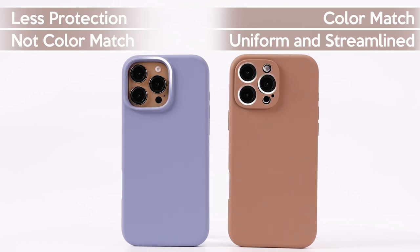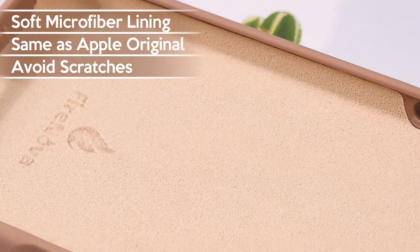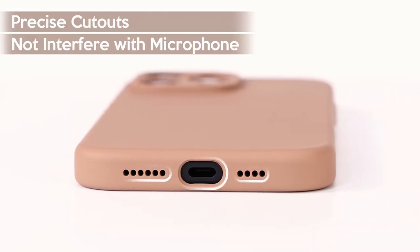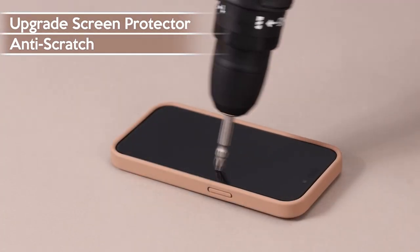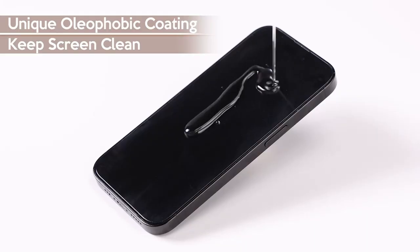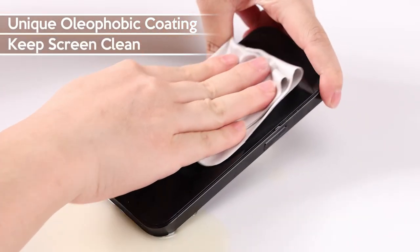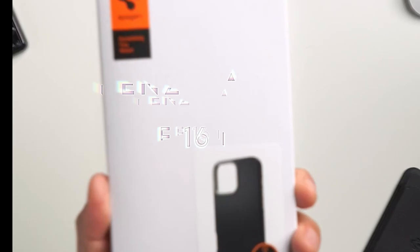The Fire Nova also comes with a two-pack of screen protectors. These aren't just any protectors — they're 9H hardness tempered glass with military-grade explosion-proof tech. They're super easy to install, bubble-free, and resistant to fingerprints, and they don't affect your screen's clarity or responsiveness, which is crucial for smooth daily use.